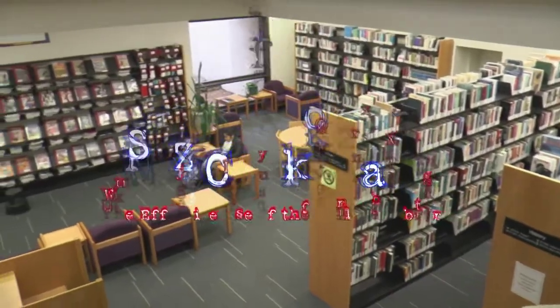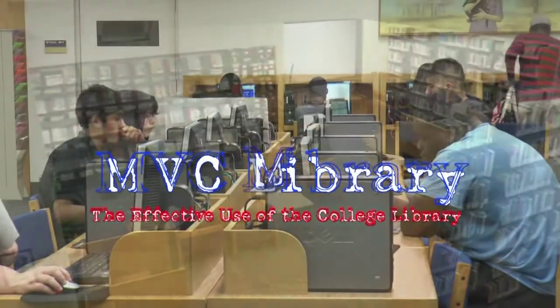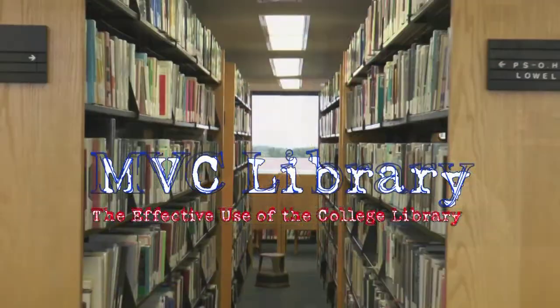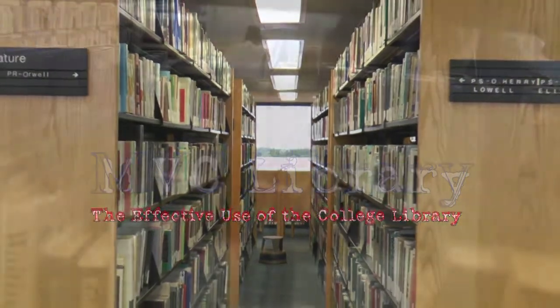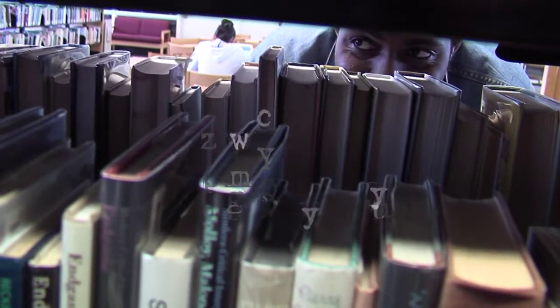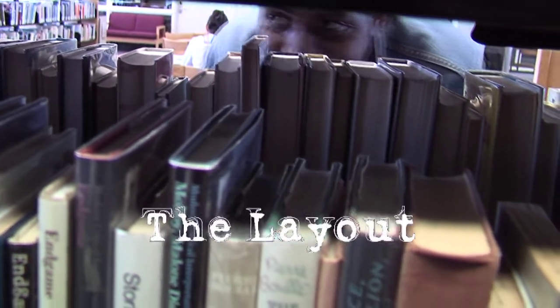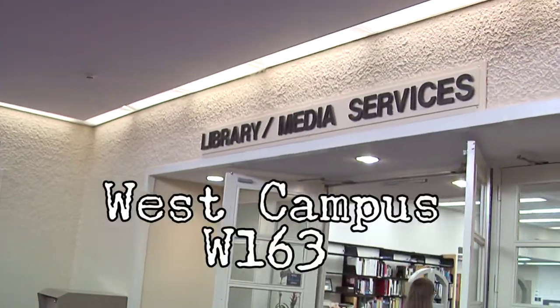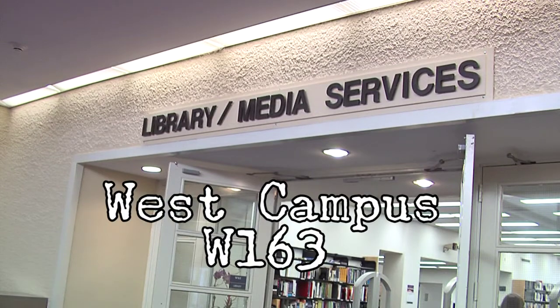Welcome to the Mountain View College Library. This instructional video is designed to help familiarize you with the College Library, its layout, and many services to make your college learning experience much more effective and enjoyable. The library is located on the West Campus, Room W163, and is comprised of two floors.